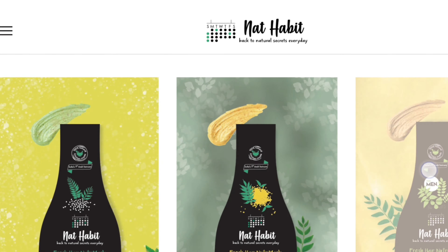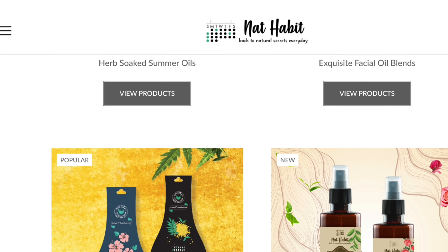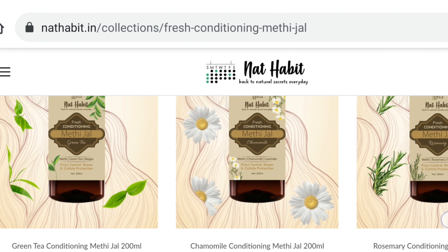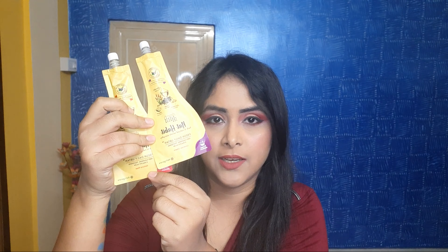They have specially made a section of under 99 rupees where you can get everything under 99 rupees. These products are very pocket friendly, herbal, and with zero side effects. This is India's first hundred percent natural hair and skincare product which is made fresh daily. Though it's a PR packaging, I will be sharing my honest review about these products.